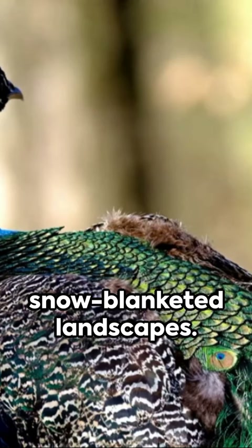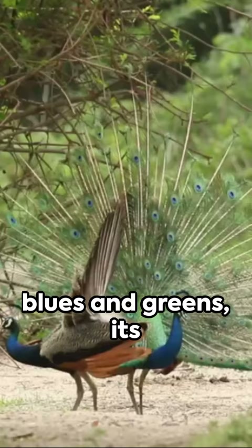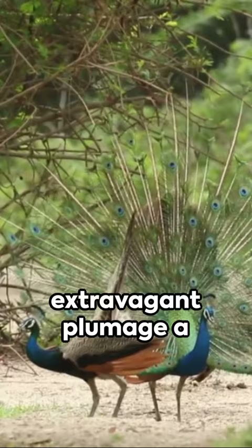Consider the enchanting peacock, a riot of iridescent blues and greens. Its extravagant plumage, a spectacle of evolutionary design.